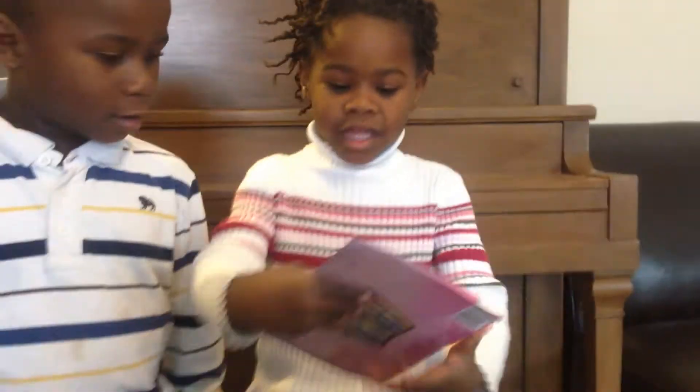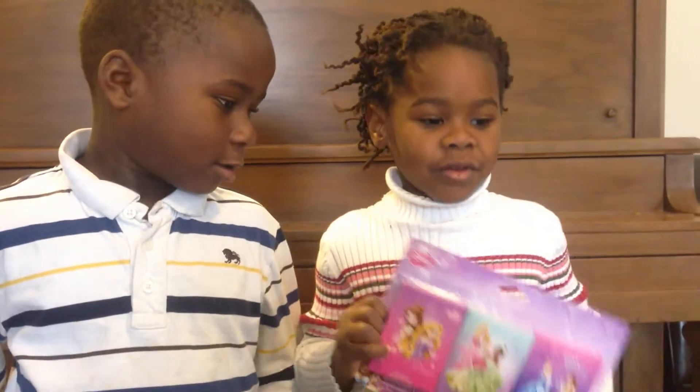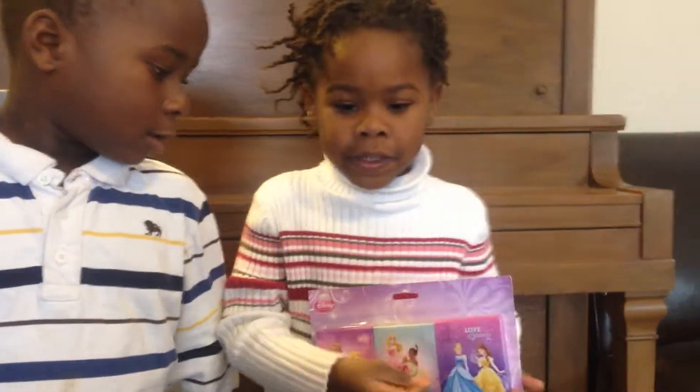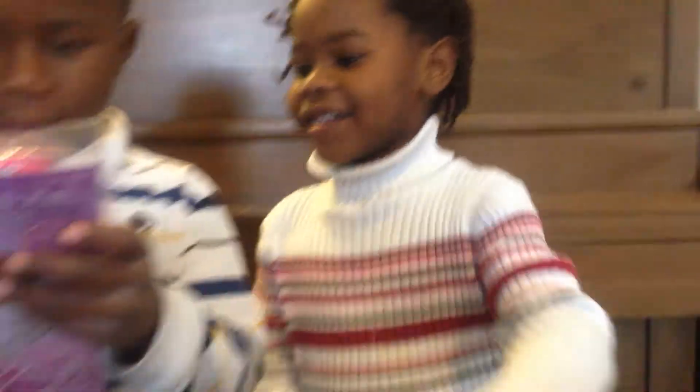Here's another one. This is a coloring book and it has princesses on it. If you want to color, you open the lid and then you color. It will be fun.